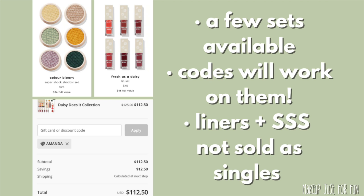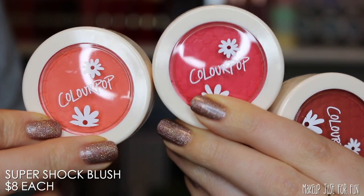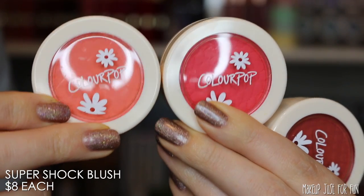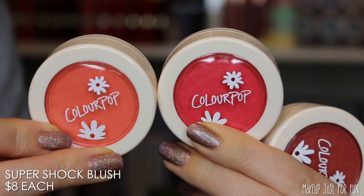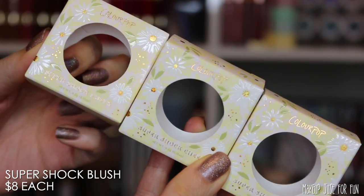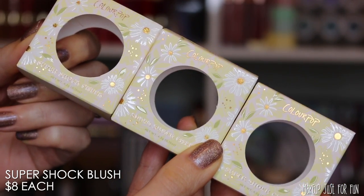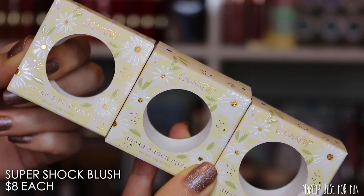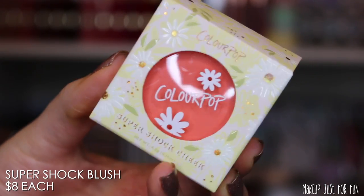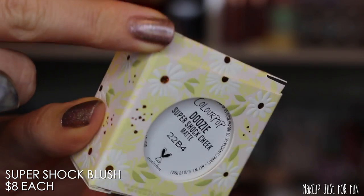Let's start with a product I'm always excited to see: super shock blush. There are three super shock blush shades priced at $8 US each, and they do have special packaging — the blushes themselves are an off-white color and the outer packaging for all three is the exact same box with a cute daisy print and little gold reflective centers in the flowers. All three of these blushes are a matte finish.